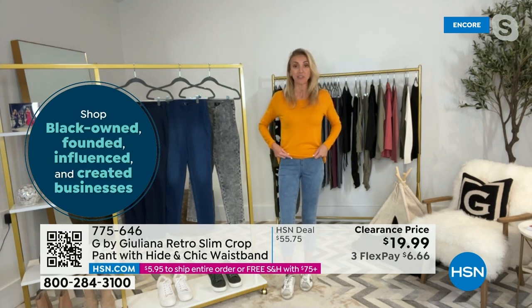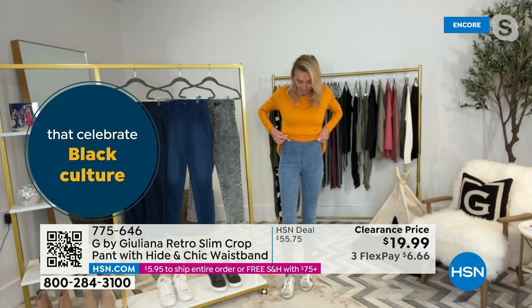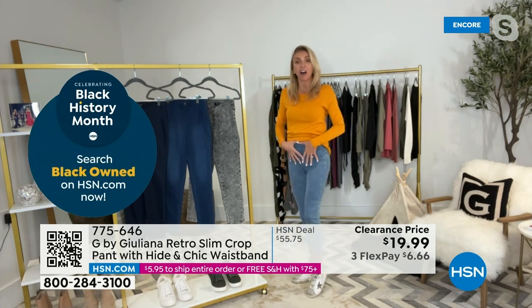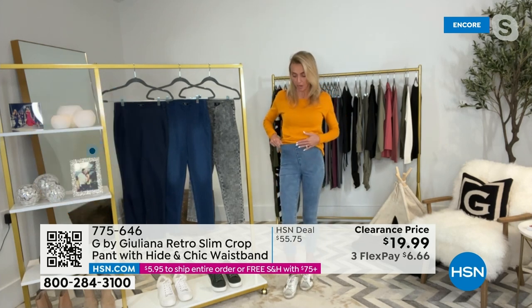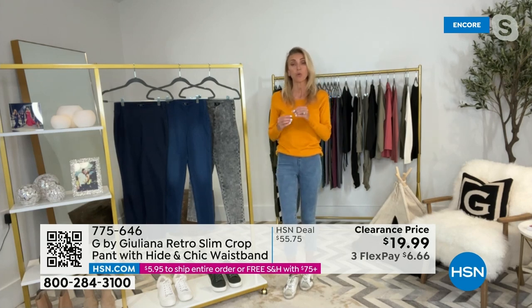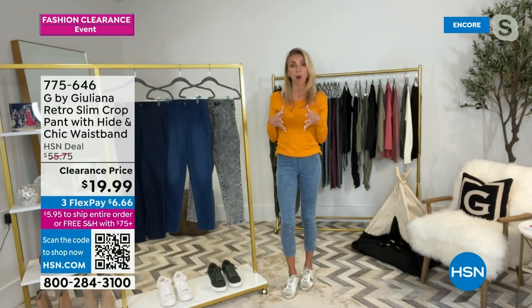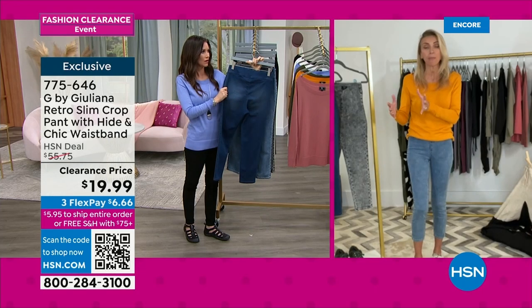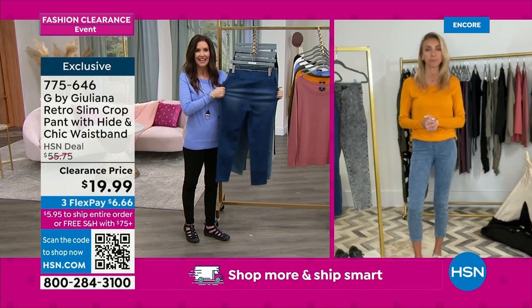On these, I would say either order true to size or size up if you're in between sizes or don't want that very slim fit. Even if you size up, they're still going to look amazing on you — they'll just have a little more give. This is that G-stretch knit, so it's a soft fabric that looks like true denim but it's a really soft stretchy knit. We've got size 0 through 16, and 16 women through 32 women, in petite, average, and tall lengths.